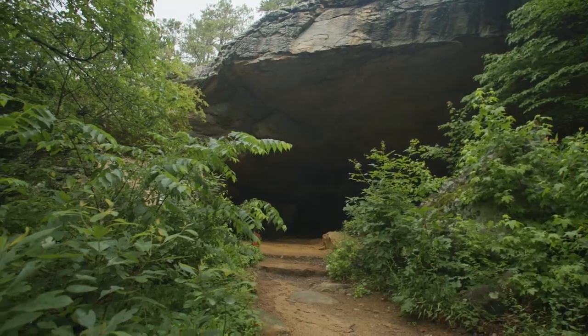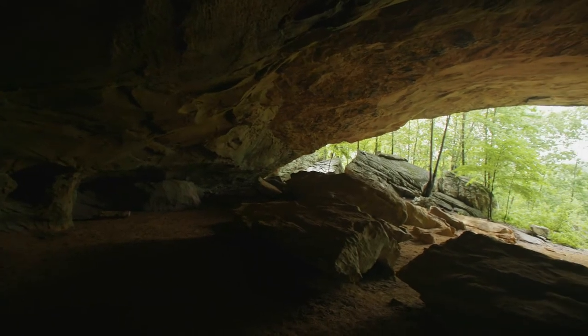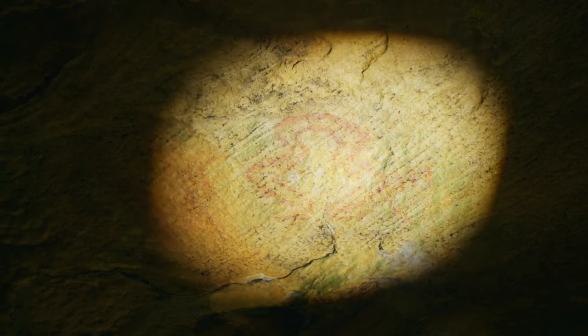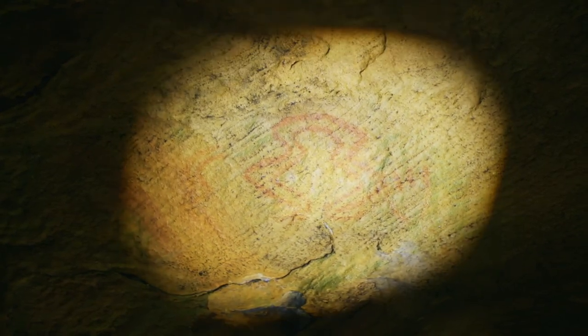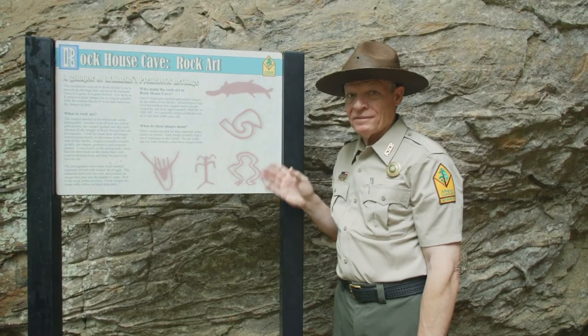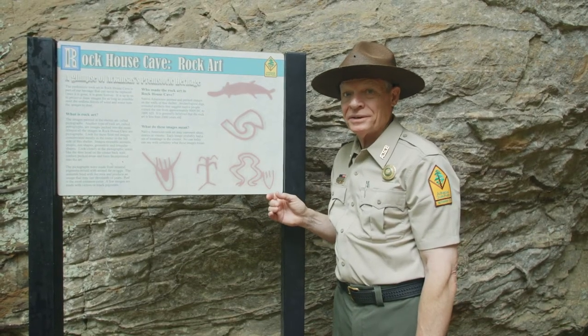This is Rock House Cave. It's the park's key archaeological site, formed by ancient erosion. It's a grand place, and it was used by Native American Indians both as a refuge early on and later as a ritual site. Over 200 rock art samples can still be found here, mostly pictographs — painted images. Some of the drawings are clearly human-like, others are animal-like, and others are very unusual and we don't really know what to make of them.